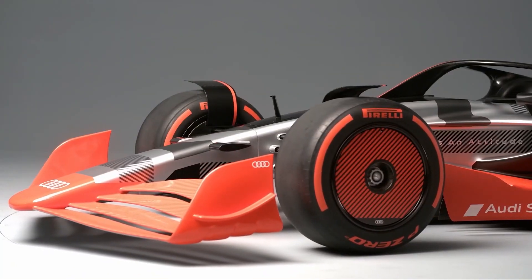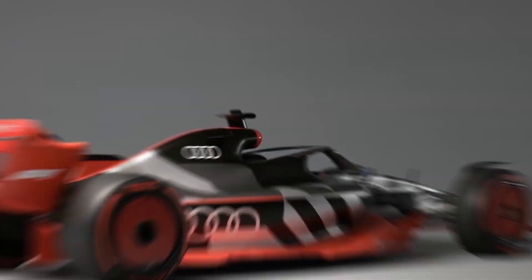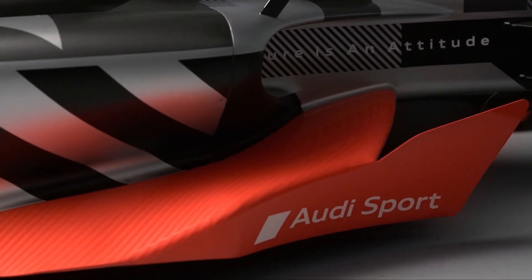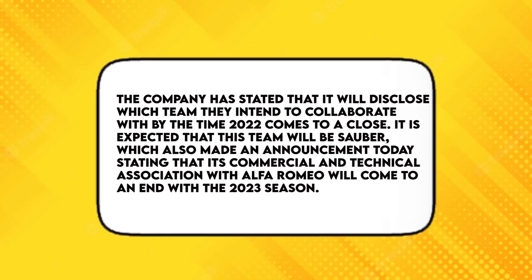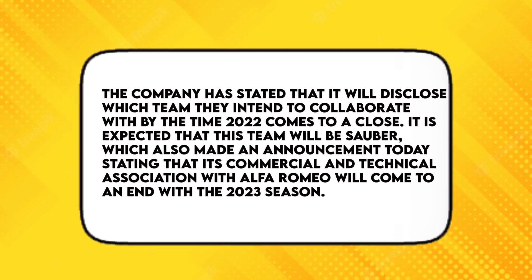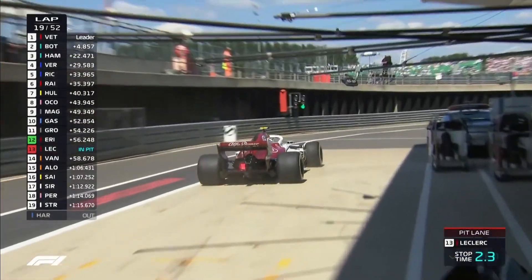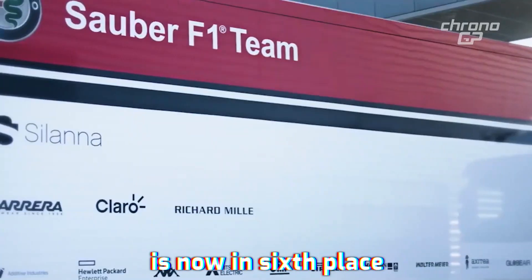Images of an F1 car with an Audi livery were included with the announcement, though these may not accurately represent the appearance of the actual Audi-powered Formula 1 cars that will compete in 2026. Although Audi will not be fielding its own car, the company will supply powertrains to at least one of the competing teams. It is expected that this team will be Sauber, which also announced today that its commercial and technical association with Alfa Romeo will come to an end with the 2023 season. Alfa Romeo Sauber is currently in sixth place, which would be its best finish since the 2012 season.